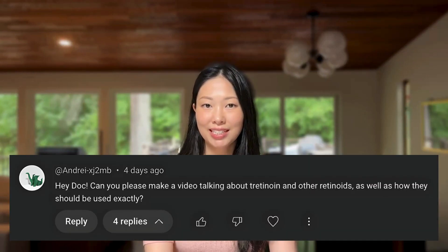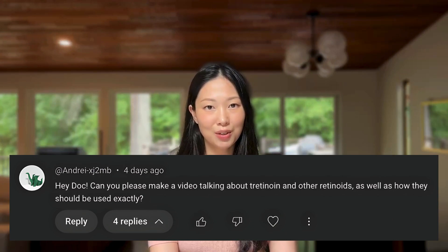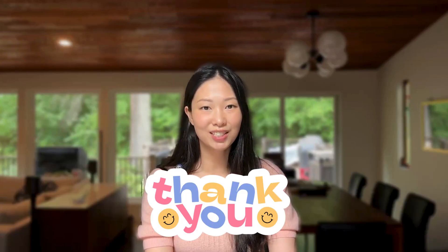Hi, I'm Dr. Sarah Hsu and thanks for joining me again. In one of my recent videos, I received a comment with this video request. Andre XJ2MB wrote: can you please make a video talking about tretinoin and other retinoids as well as how they should be used exactly? Absolutely, and thanks for the great suggestion. First, let's look at the basics and then get into the details together.